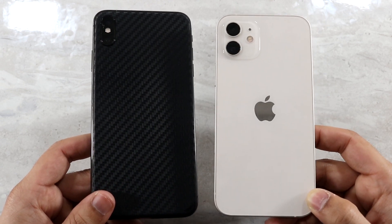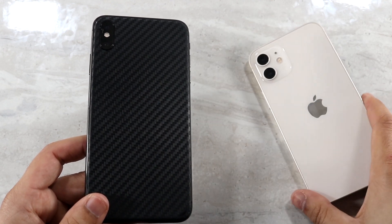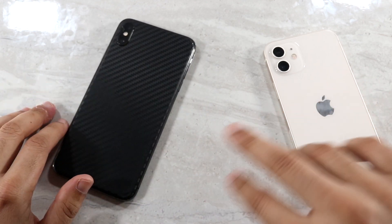Now let's hit a speed comparison between them. The iPhone 12 has the Apple A14 Bionic chip with 4GB of RAM, while the XS Max has the Apple A12 Bionic chip also with 4GB of RAM. Let's see which one is the faster phone.